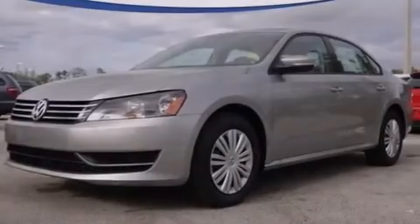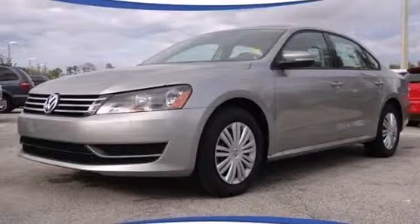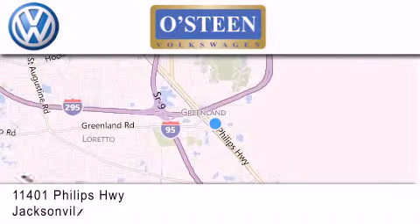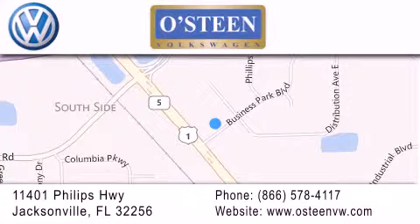Call or visit us right now and arrange your test drive today. Osteen Volkswagen is located at 11401 Phillips Highway in Jacksonville. Our goal is to exceed all of your expectations to ensure that you'll return for future visits. We're gonna make you smile.